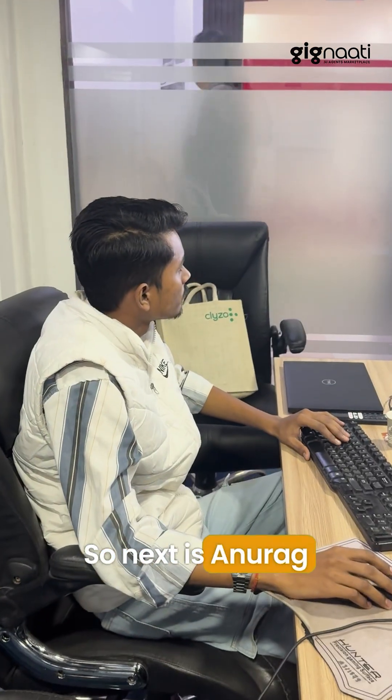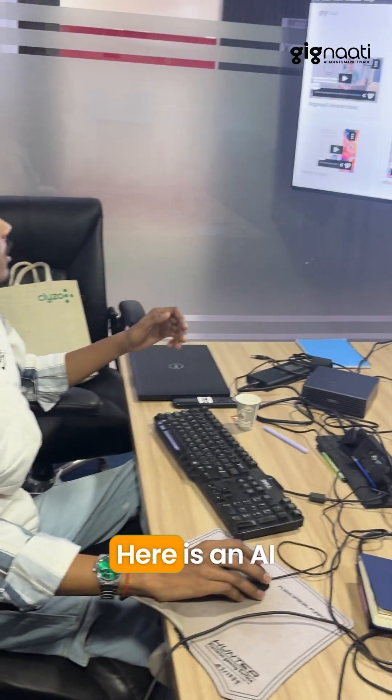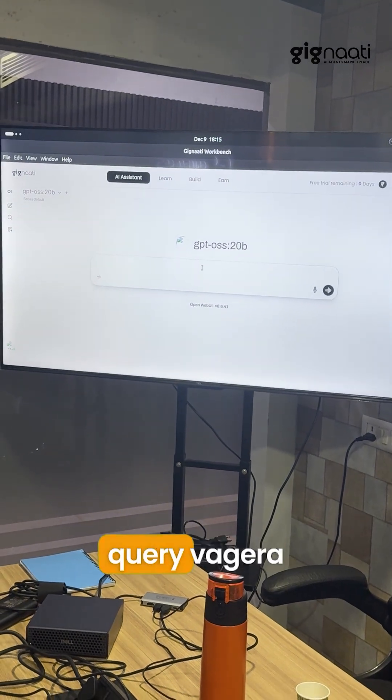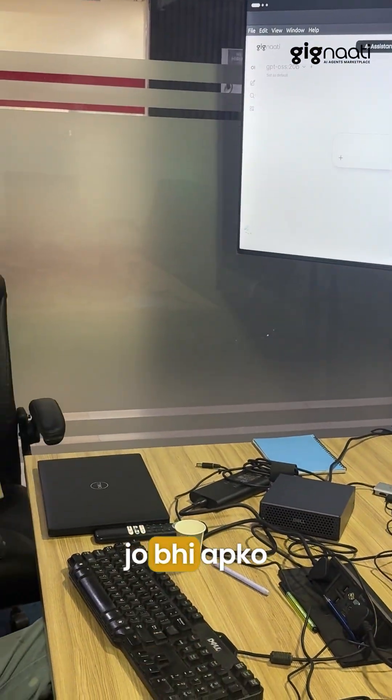Next is Anurag. Hi, I'm Anurag. I'm working on a workbench which is running on this Dell GB10. Here is an AI instant feature where you can solve your doubts and queries, and whatever you can do is run local.